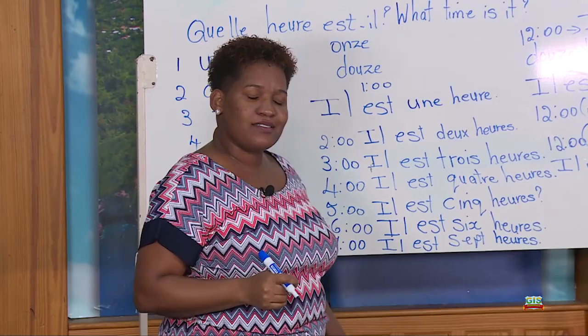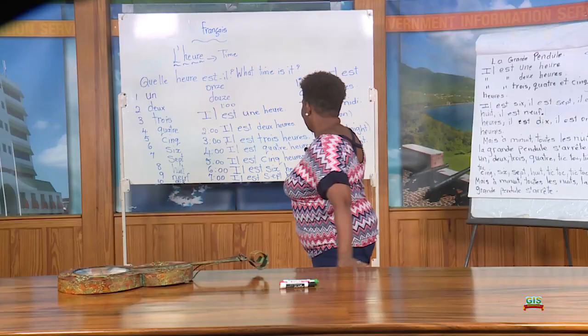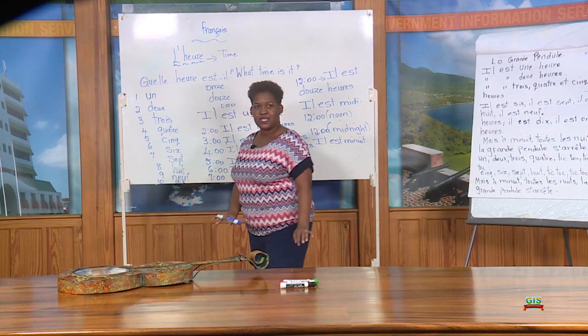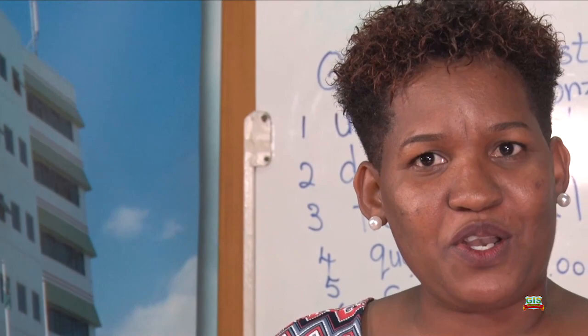Now, I left out 8, 9, 10, 11 because you are going to try them on your own. What do you think 8 o'clock is? Il est huit heures. 9 o'clock: il est neuf heures. 10 o'clock: il est dix heures. 11 o'clock: il est onze heures.